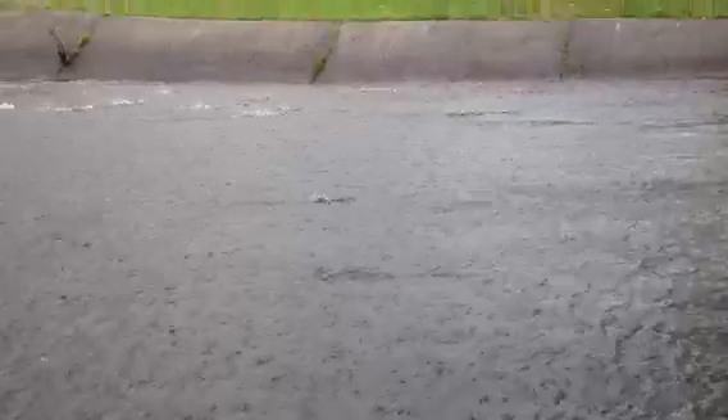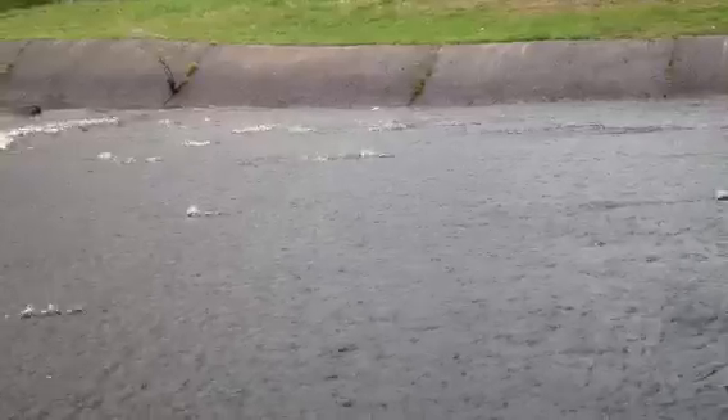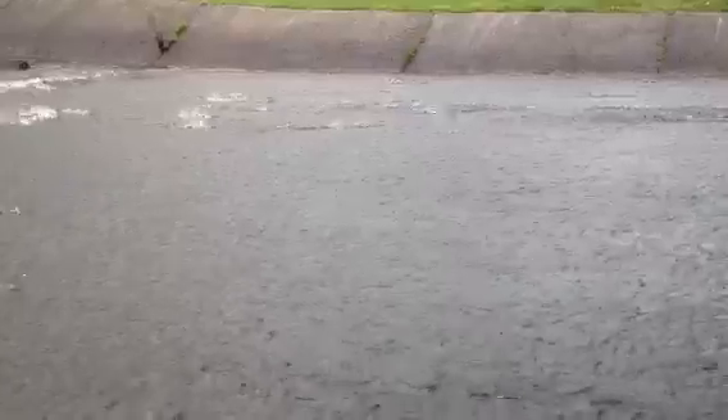Pretty incredible how many fish are actually swimming up this river when so long ago there were none. It really is a testimony to the DEP, and you can see them all right under the surface of the water here. This is constant for days now.